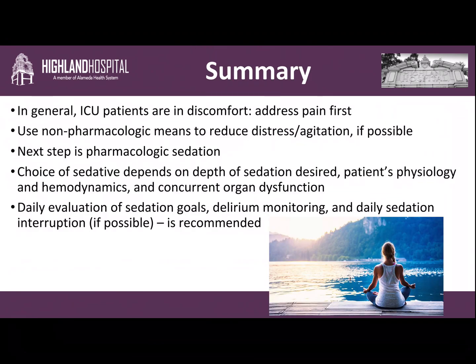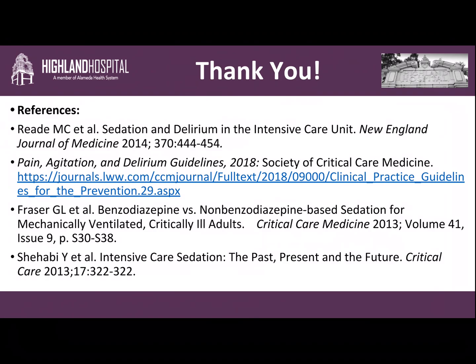In summary: ICU patients are generally uncomfortable, so we should always address pain first. We should then turn to non-pharmacologic means to reduce distress and agitation if possible. The next step is pharmacologic sedation. The choice of sedative agent depends on the depth of sedation desired, the patient's physiology and hemodynamics, and their organ dysfunction. Daily evaluation of sedation goals, monitoring for delirium, and daily sedation interruption if possible are recommended to give your patient the greatest chance of success. Thank you for listening. Here are some references you might find useful, including the New England Journal review article.